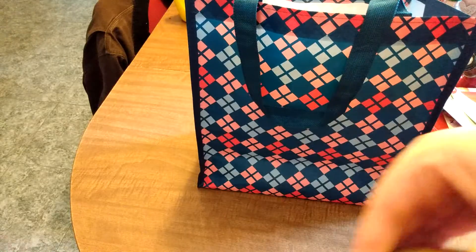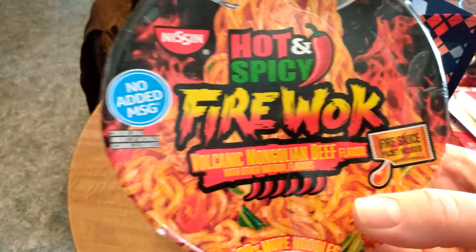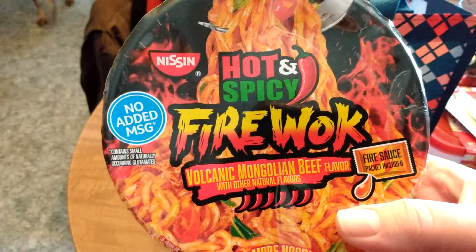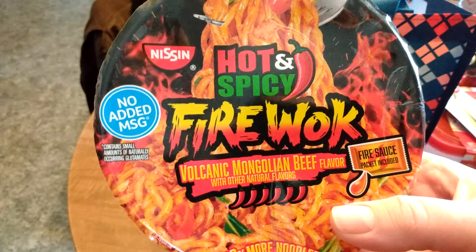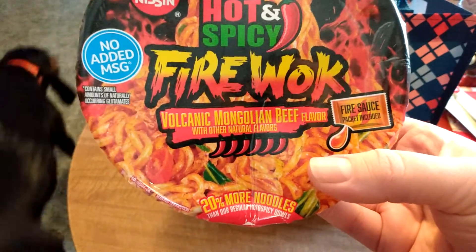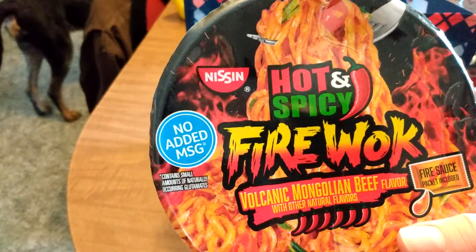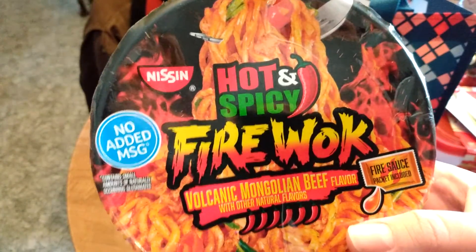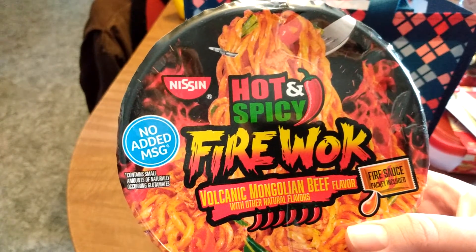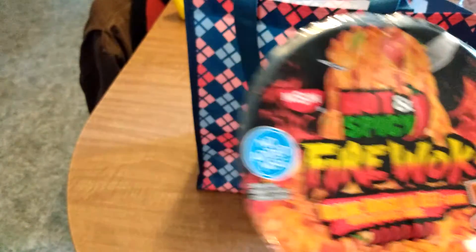This is more of a challenge than necessarily something you couldn't live without, because you're always eating noodle cups, so I was like, I have to do this to her. Hot and spicy — Fire Walk Volcanic Mongolian beef flavor with other natural flavors, 20% more noodles, so it's a bonus. And no added MSG. We will do a video on me taste testing this for the first time. I don't do hot things very well, but I do enjoy noodle cups, and I'm glad he got one with no MSG.